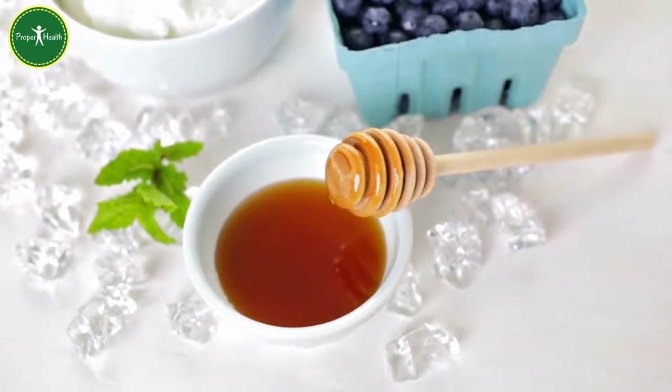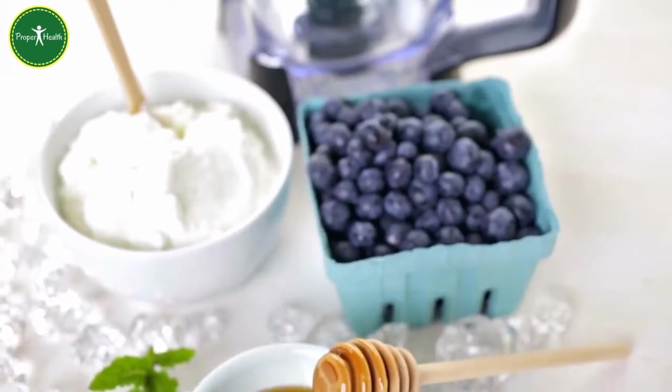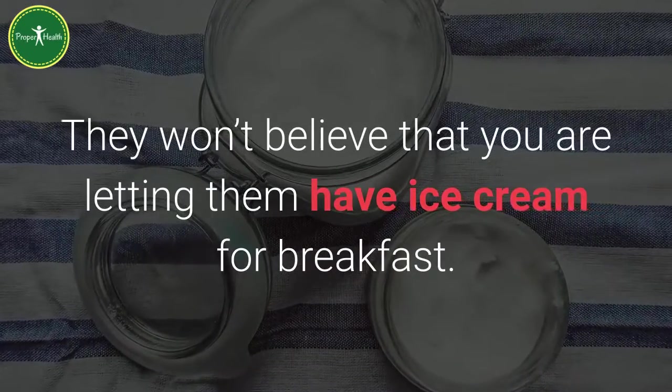To make it even more appealing for your kids, use some frozen yogurt or a scoop of ice cream in the smoothie. They won't believe that you are letting them have ice cream for breakfast.